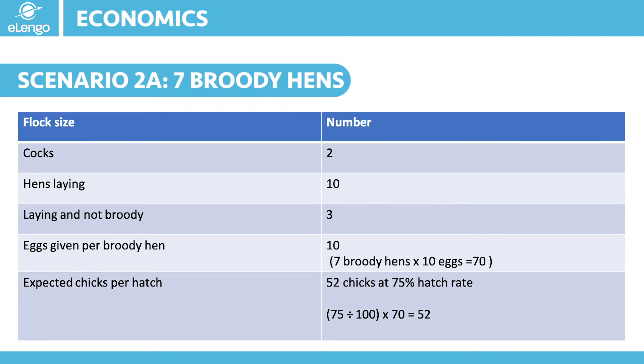Let me give another example, this time using more hens and cocks. In this scenario we are going to start with 12 birds: 10 hens and 2 cocks. Plan to have at least 7 hens broody and give each 10 eggs. In 21 days the eggs will hatch into chicks, and assuming our 75% hatch rate under normal conditions, we will be able to get 52 chicks. In a year, one hen can hatch 3 to 4 times if it has to raise the chicks itself. So assuming our 52 chicks and hatching 4 times in a year, that gives us 208 chicks of different batches in one year.